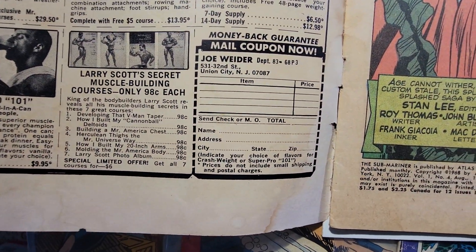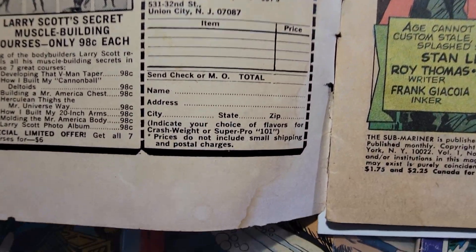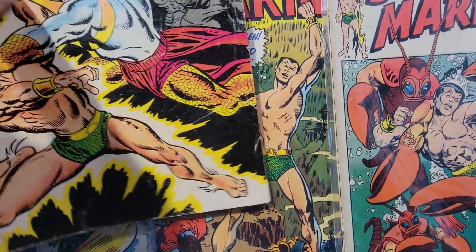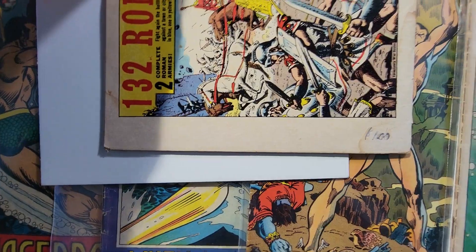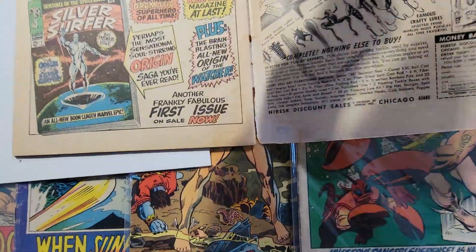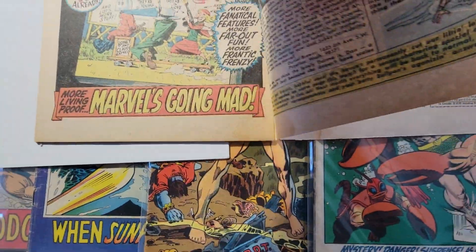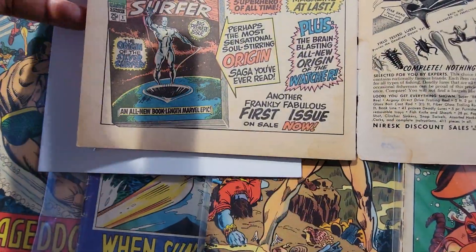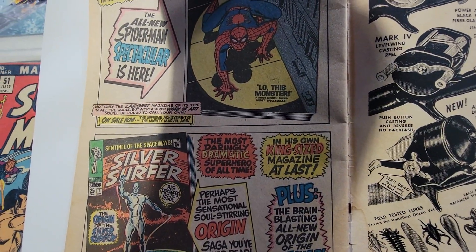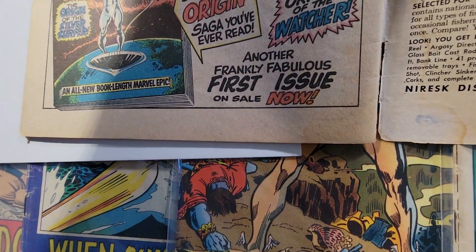That water damage is also at the bottom of the book — it affects the back cover, and it has some writing on the back cover. There's also water damage on some of the interior pages, and it looks like the spine is torn in a couple of areas.